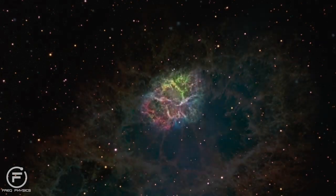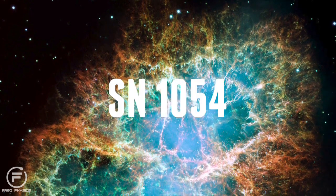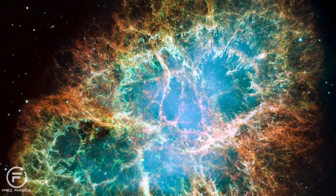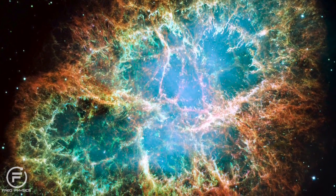The Crab Nebula is a result of a supernova explosion, also known as SN1054, basically because it was observed by Chinese astronomers in 1054 AD. Makes sense, right?